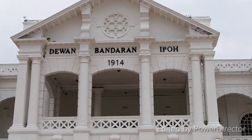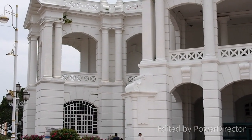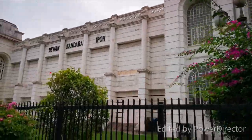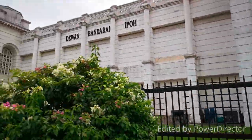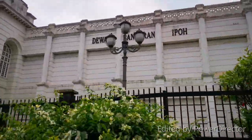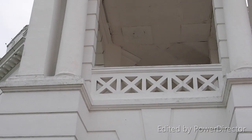This town hall has been the venue of many significant events. It was here that the Malay Nationalist Party, the first political party formed in Malaya, held its inaugural congress from November 30 to December 3, 1945, attended by more than 300 people from all around Malaya. This building also served as a post office and was once the district police headquarters in 1948. It is still used today for wedding banquets, official functions and other events, and has had some restoration work done over the years.